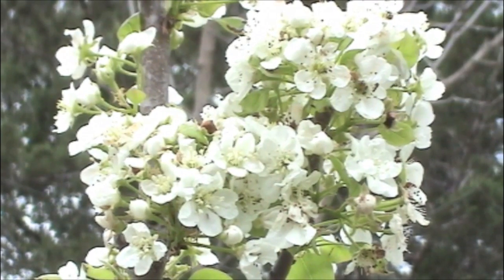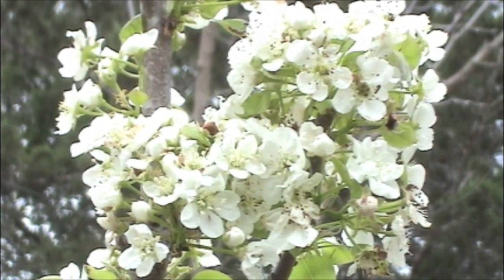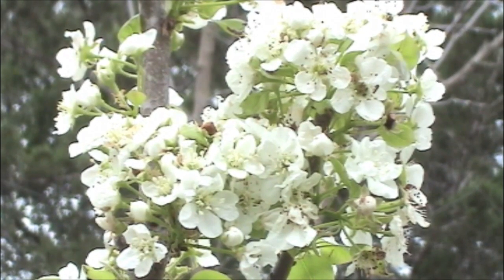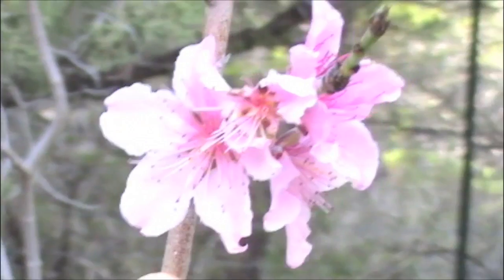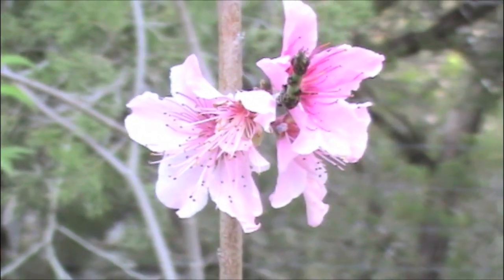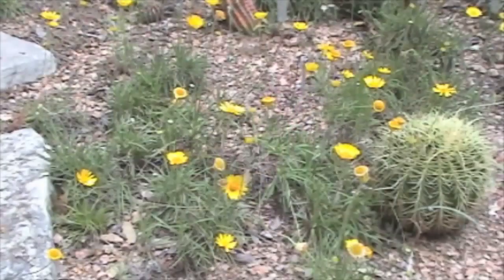Another flowering tree that's quite attractive is the pear — this is a fruiting variety. This particular one is called Fanstil. And the peach — this is a fruiting peach.